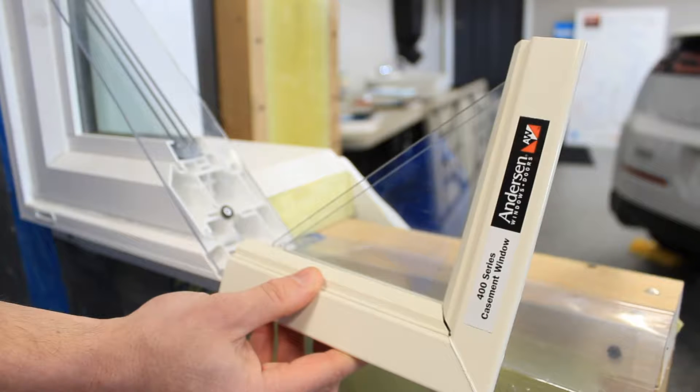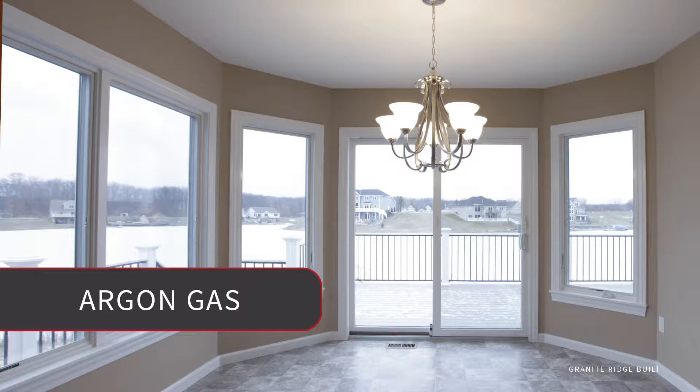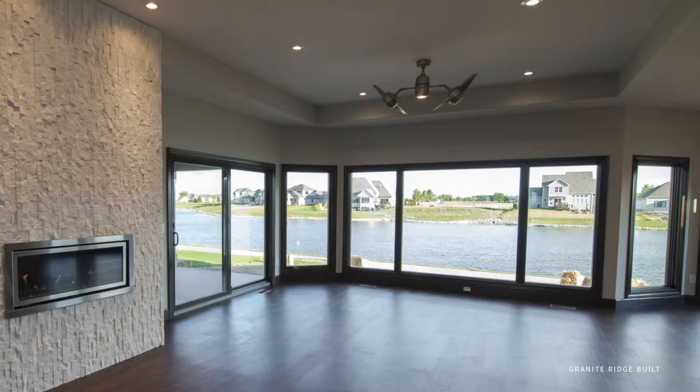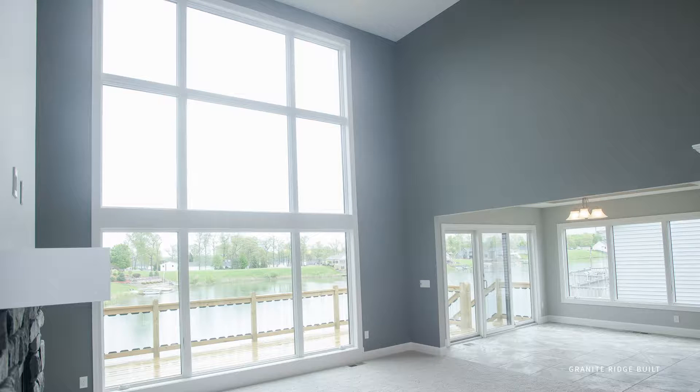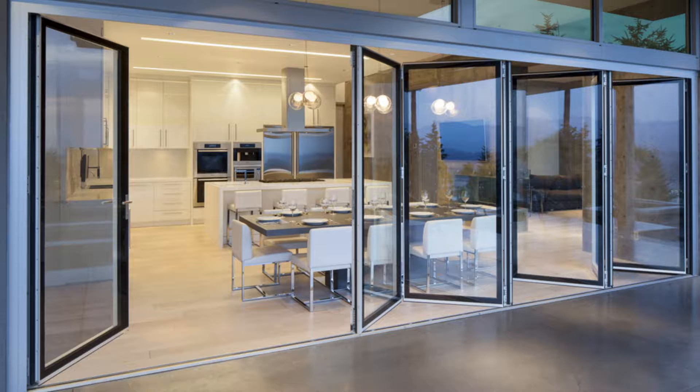Hermetically sealing means thermal panes — two sheets of glass creating a barrier. That barrier is filled with argon gas, which allows heat to stay in the home while allowing sunlight to come in. It's become much more energy efficient compared to years ago. They have made windows so much better that today it's not unusual to have a whole wall of glass or glass doors — like a nano wall concept made of glass.